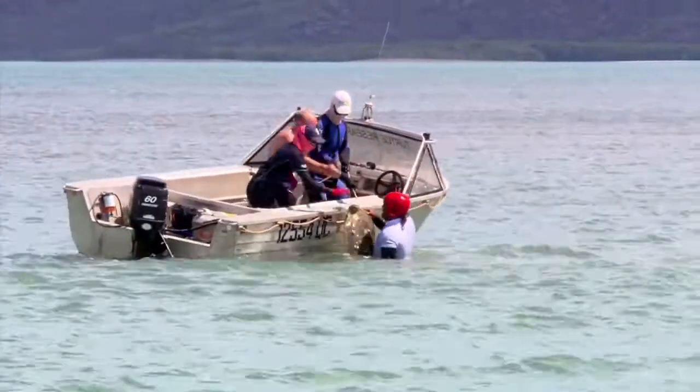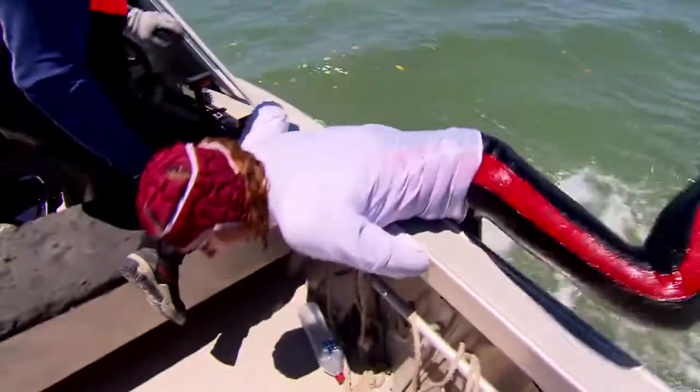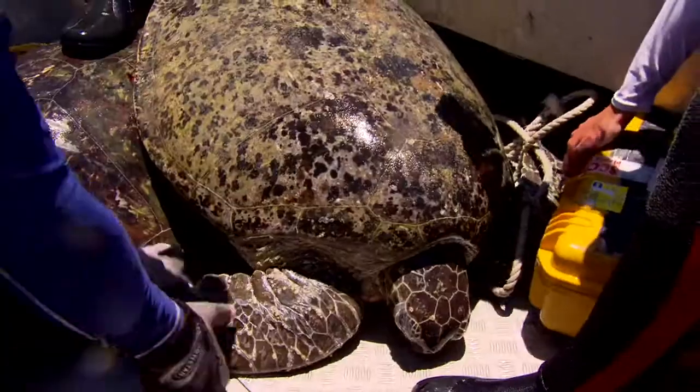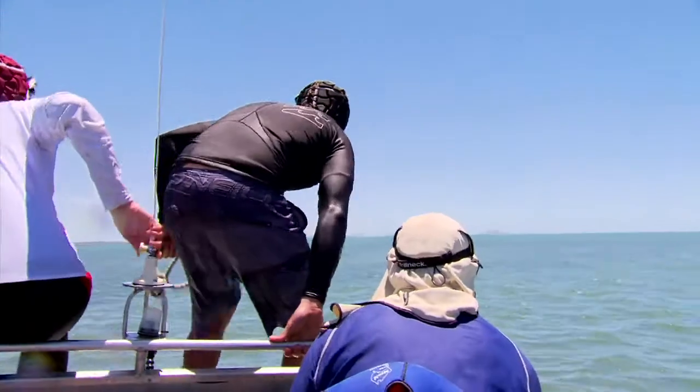Not enough is really known about our marine turtles, and with only one in every thousand eggs laid making it to become an adult, every single one of these animals is super important.